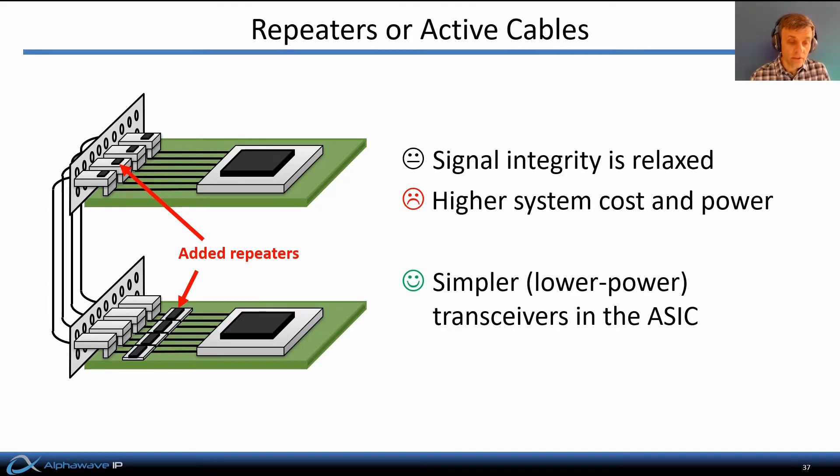If the loss can't be compensated, then repeaters — also sometimes called retimers — need to be introduced. These can be located in the connectors for the direct attached cable, giving rise to a so-called active cable, or they can be inserted on the board between the ASIC and the connector. In either case, this relaxes signal integrity requirements because the long link is broken up into multiple shorter links. This can allow the link to reach a higher data rate. On the other hand, it leads to higher overall system cost due to extra active components, and higher power consumption because the repeaters or retimers consume significant additional power. However, simpler, lower-power transceivers can be used in the ASICs, since they only need to drive as far as the repeaters.